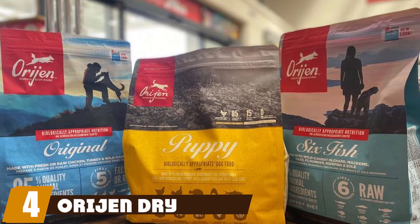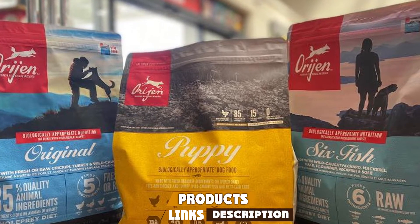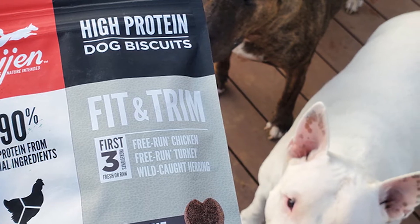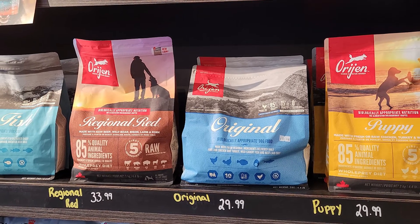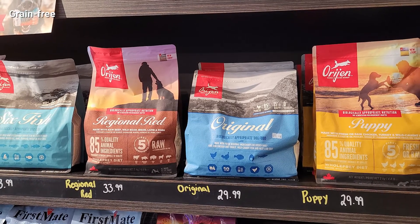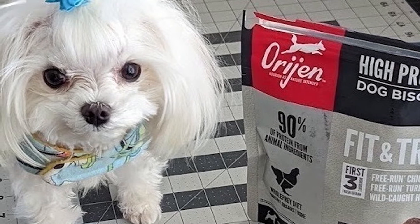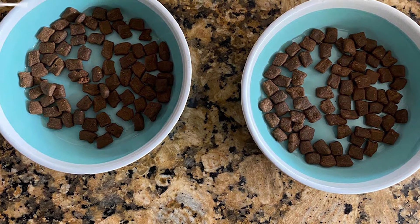Next at number four we have Orijen Dry Dog Food. When it comes to premium dog foods based around your dog's biological nutritional needs, Orijen is really hard to beat. It uses only fresh and raw meat sourced locally in the USA, in an assortment of formulas catering for dogs in all life stages from puppy to senior. Orijen's brand motto focuses on producing high-quality dog food mixes that closely match that of their grey wolf ancestors — high in protein and low in carbohydrates, especially from high glycemic sources such as potatoes.